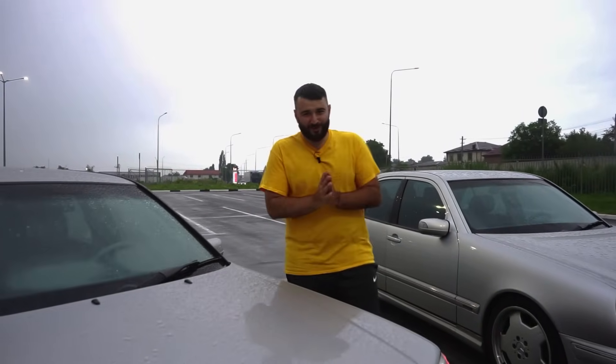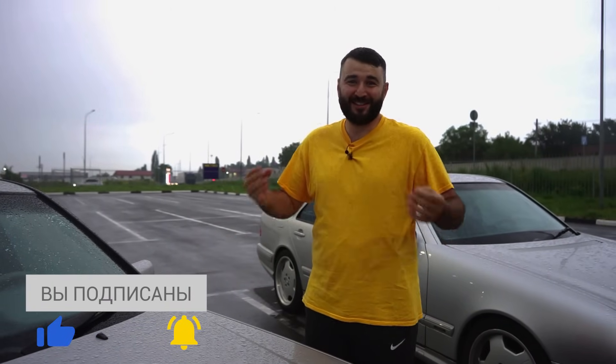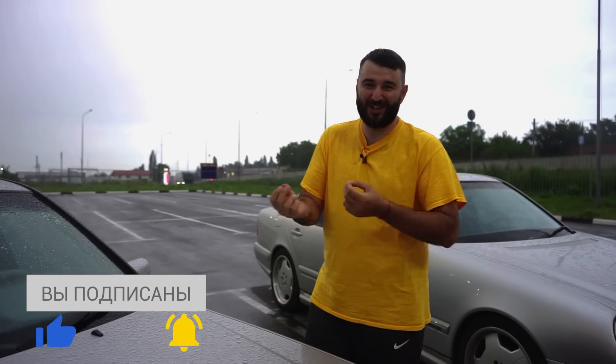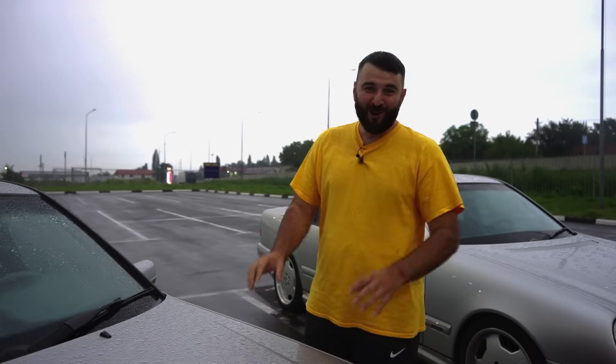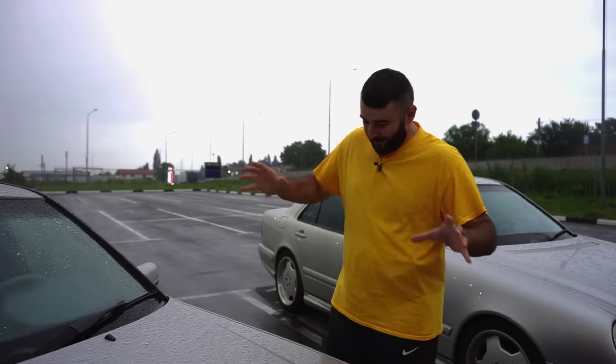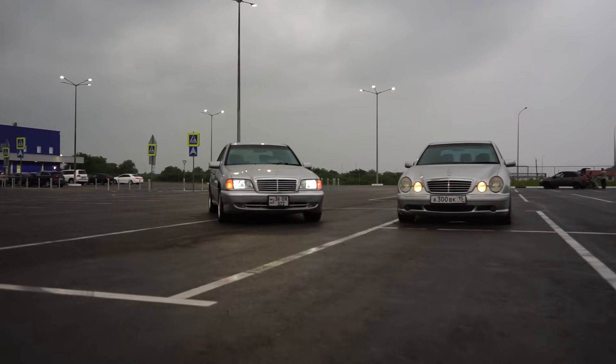Hello dear friends on our channel, we have another review of Mercedes-Benz — classic Mercedes. And this is not the bag that they sell in shops, but the old-school, which he loved for his German quality. Here it is, beautiful — the Mercedes-Benz C-Class W202.